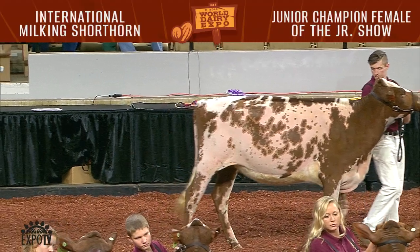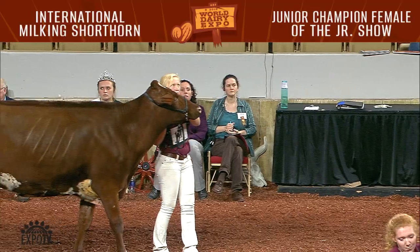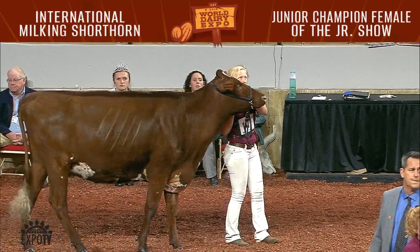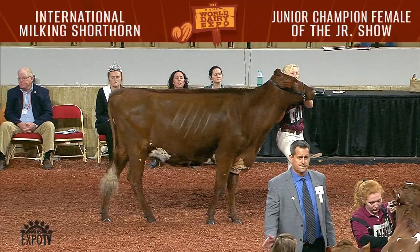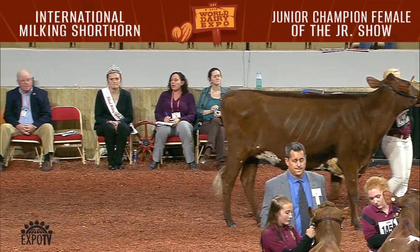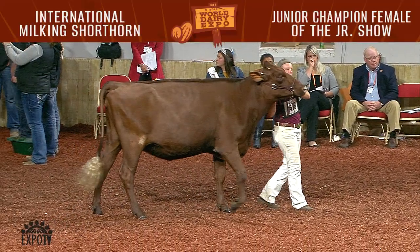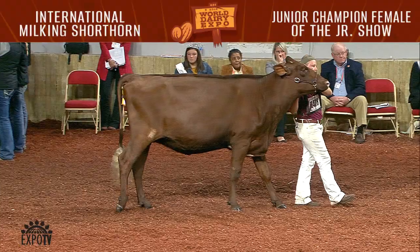And in the final class, the fall yearlings, three junior owned animals were exhibited. First junior honors went to K&H Endres-Zeus Legendary, shown by Mikayla Endres, Lone Rock, Wisconsin. The second place fall yearling was Breezy Ridge Trixie, shown by Rachel Heffel, Epworth, Iowa.